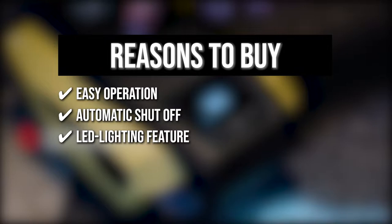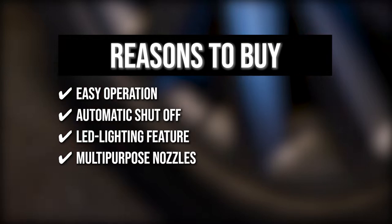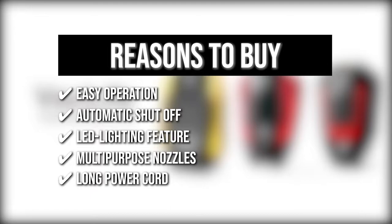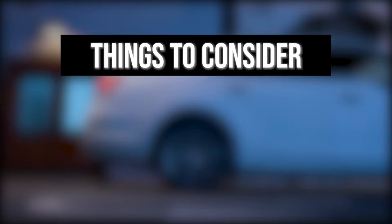Multipurpose Nozzles: aside from the original nozzle, this product has three additional nozzles to help you inflate a wider variety of items, including balls, air mattresses, bikes, motorcycles, and inflatable boats. Long Power Cord: this product has an 11.9-foot long power cord, which means you won't have any issues when you switch between the front and rear tires. The thing you should know before you buy the product is inflation is not very fast.